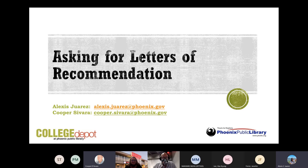Thank you everyone for joining us. My name is Alexis. I'm here with my coworker Cooper. We're with College Depot at the Phoenix Public Library. College Depot is a free college access center for students. We provide one-on-one advising services, completely free at the Phoenix Public Library. You can schedule an appointment to talk to an advisor about college planning, financial aid questions, GED questions, and any academic questions you might have. Let's get started.